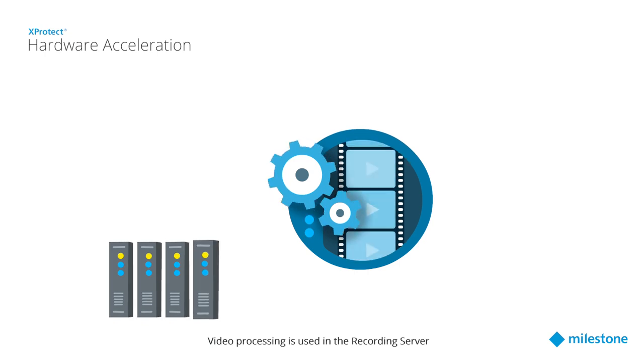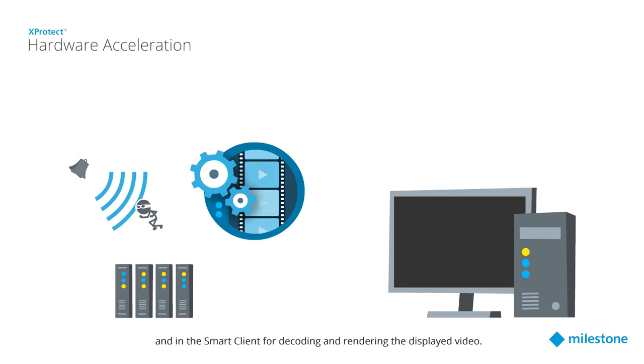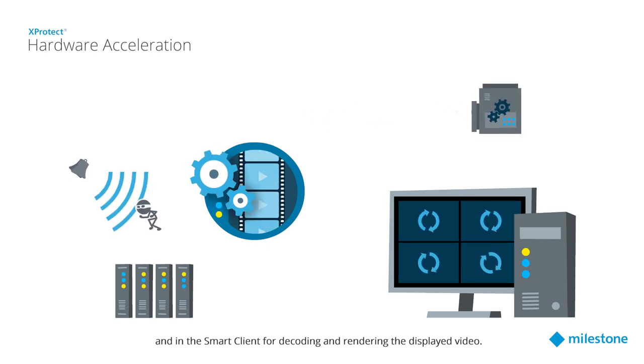Video processing is used in the recording server for motion detection, which also generates metadata, and in the smart client for decoding and rendering the displayed video.